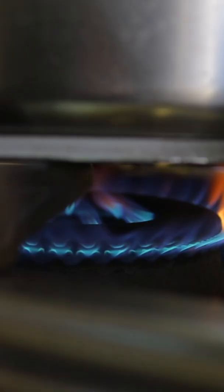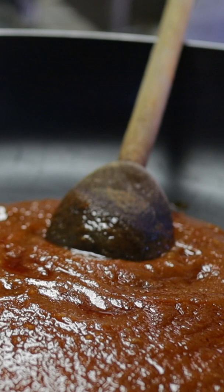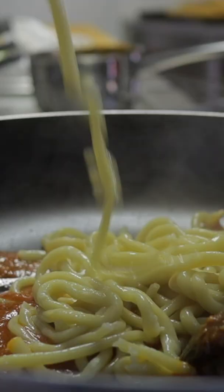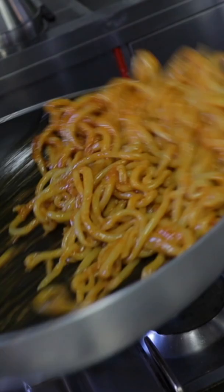Just boiling the fresh hand-rolled pasta and adding olive oil and tomato sauce. Take it out of the pot, fry it up for a little bit, and voila, it's ready to go.